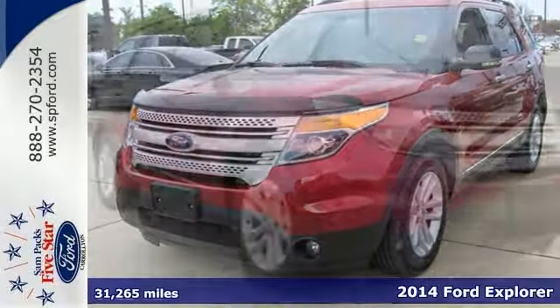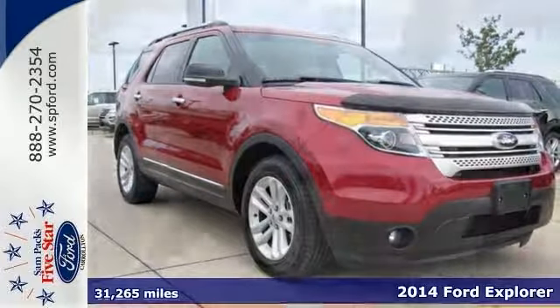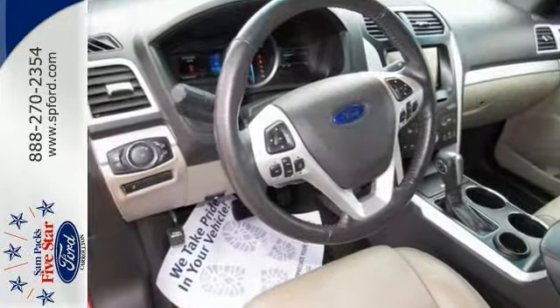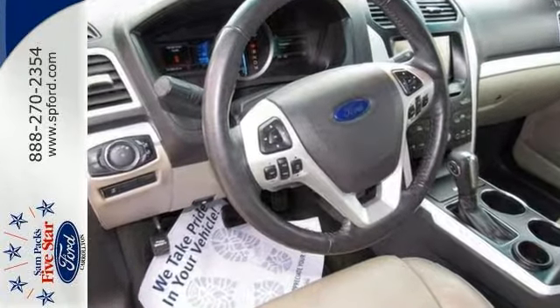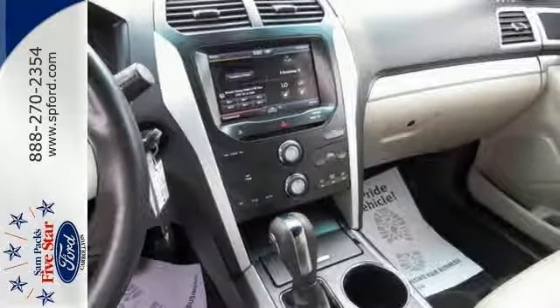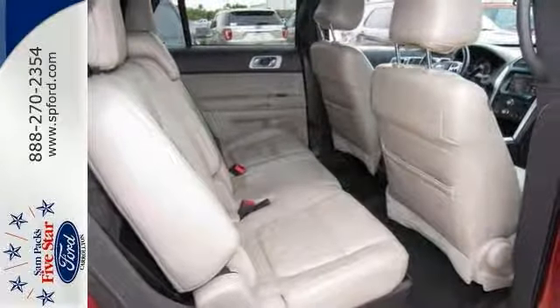Here's a 2014 Ford Explorer XLT with less than 32,000 miles. This local one owner has a clean CarFax and includes features such as Sync with MyFord Communications and Entertainment System, Driver Connect Package, Comfort Package, Navigation, Rear View Camera, Power Lift Gate, and more.